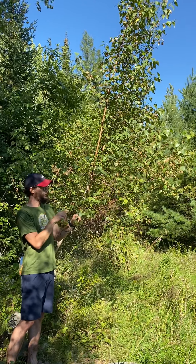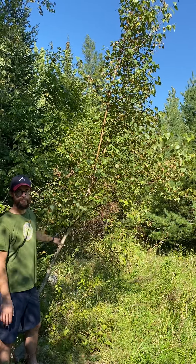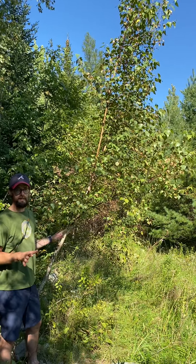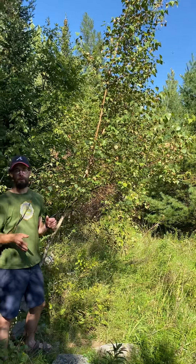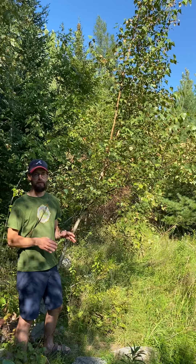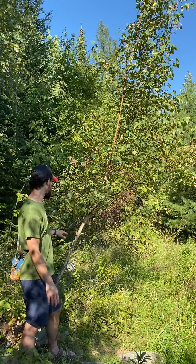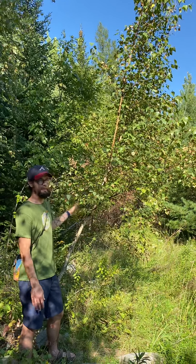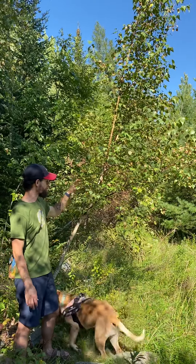Another key characteristic is the bark — it doesn't peel, and it is white or a little off-white, similar to white or paper birch, but the bark doesn't peel, which is a big difference. They also don't generally grow very large — maybe about twice this size in diameter and height, but not much bigger than that.